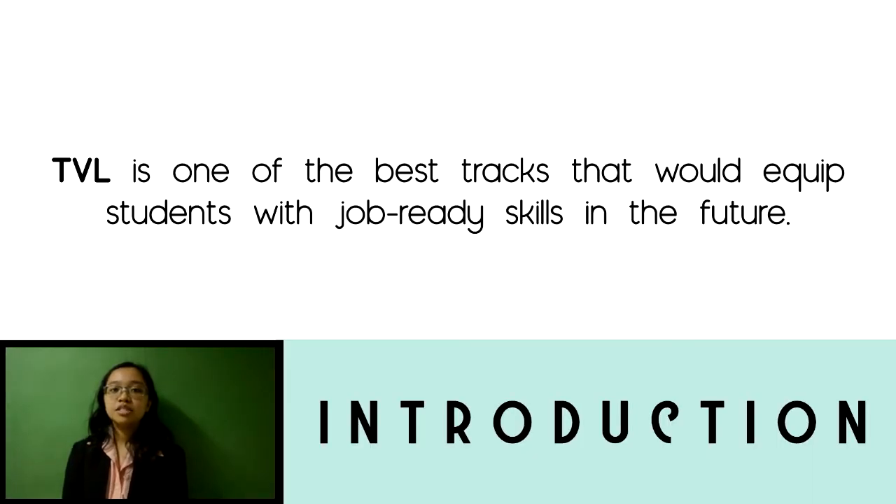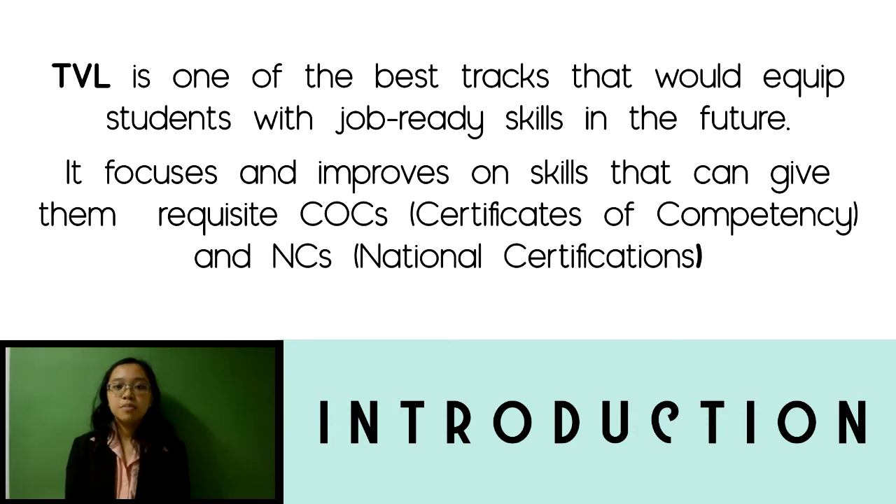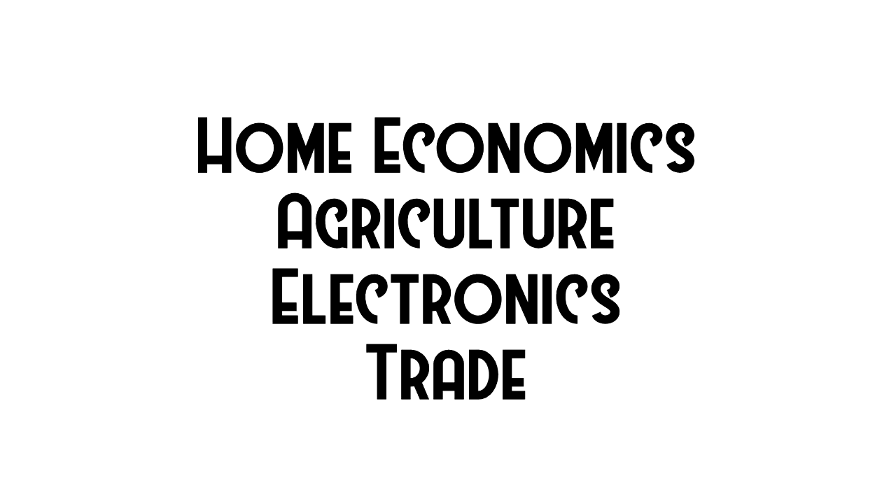The Technical Vocational Livelihood Track is one of the tracks offered in senior high school. It is also one of the best tracks that equips students with job-ready skills, as it focuses on skills that can give them requisite certificates of competency and national certifications given by TESDA. This will give them better job opportunities in home economics, agriculture, electronics, and trade.